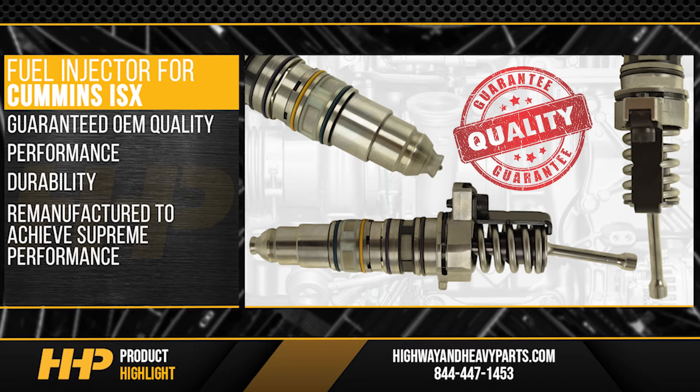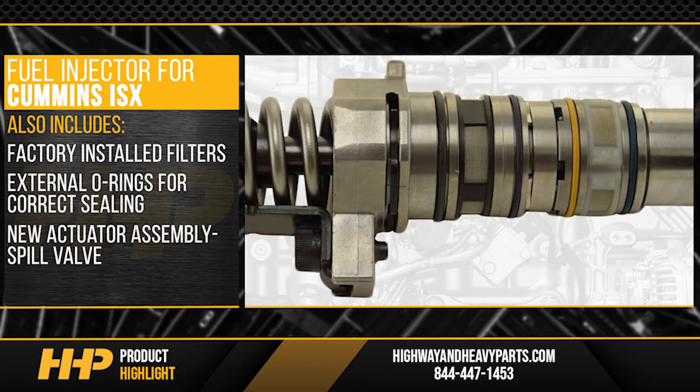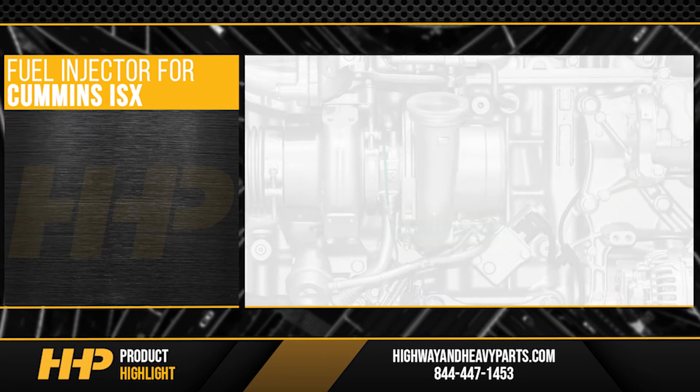Remanufactured to achieve supreme performance. Also includes factory installed filters and external O-rings for correct sealing. New actuator assembly, spill valve, solenoid, knob spring, washer, shim, screws, and stop in each injector.